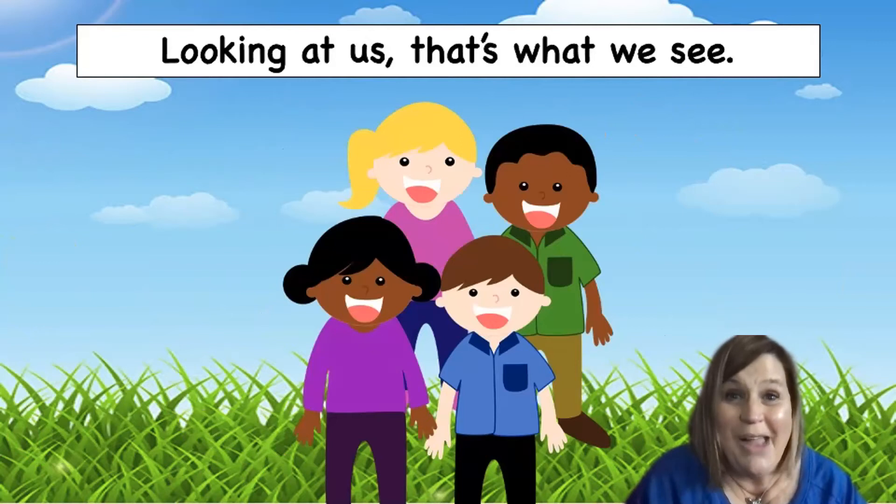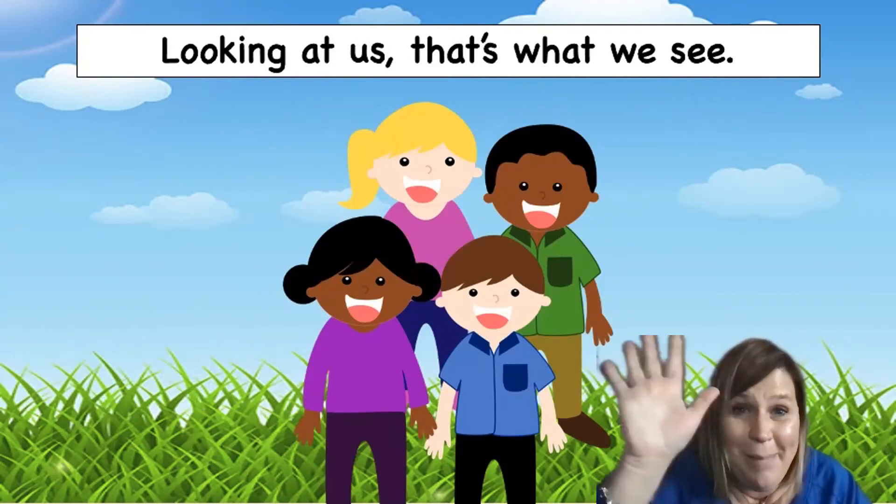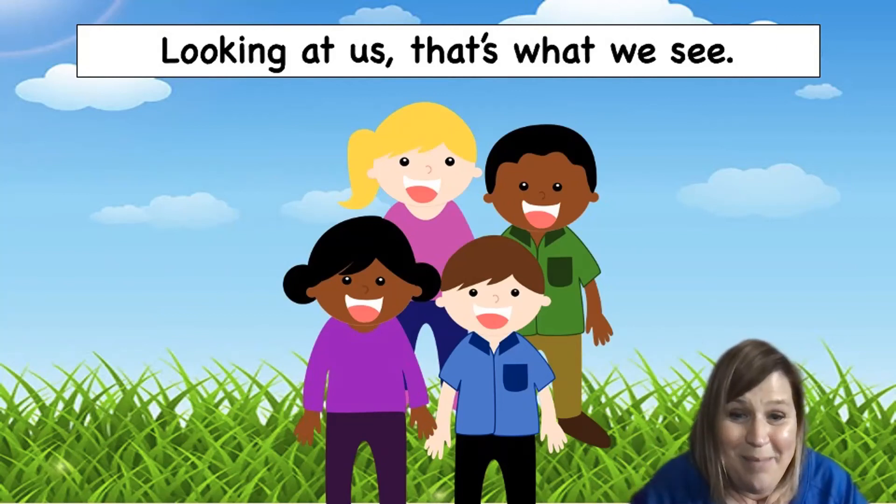Preschool Pals, I really enjoyed sharing the book Brown Bear, Brown Bear with you. I hope that you enjoyed it too. I'll see you soon. Bye-bye!